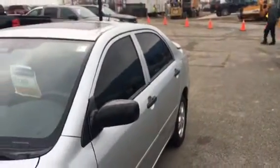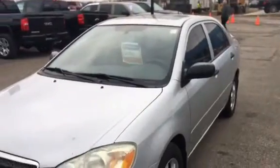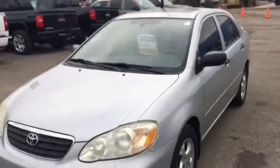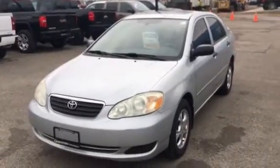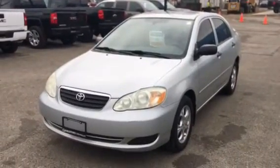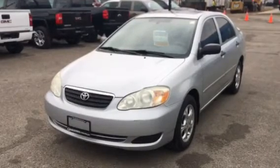If you'd like to arrange a road test, please contact me — Pat Mancini, Georgetown Chevrolet. You can reach me by text at 647-390-9582, or you can contact me at the dealership at 905-877-6944. I look forward to hearing from you shortly. Have a great day.